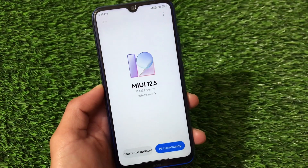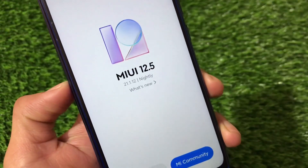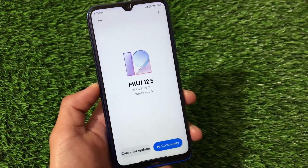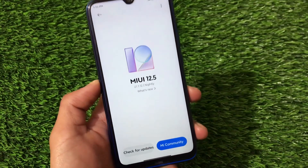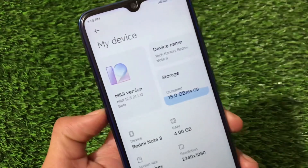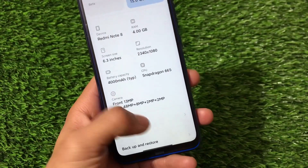What is up everyone, this is Kiran here, welcome back to Tech Kiran YouTube channel. MIUI 12.5 21.1.12, the nightly China closed beta version, is now officially available for the Redmi Note 8 users. The best part is it's based on Android version 11.